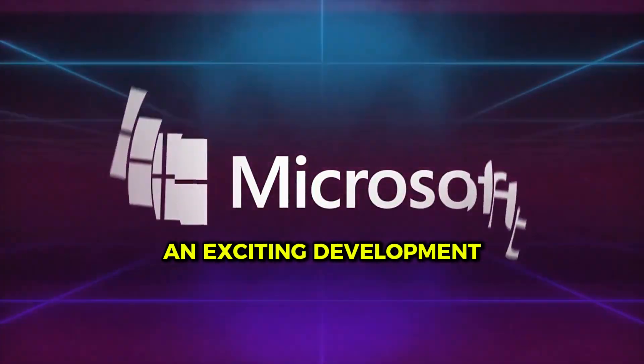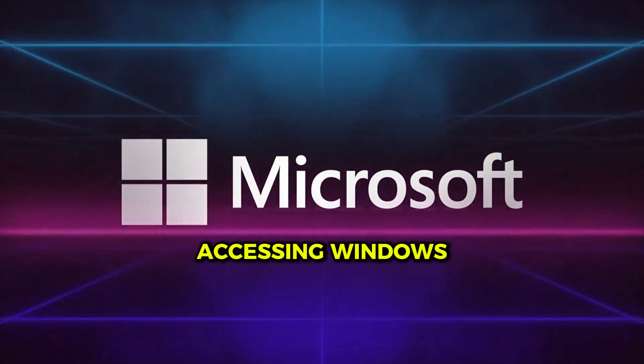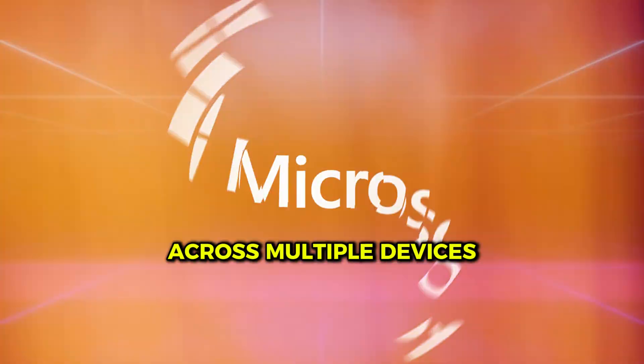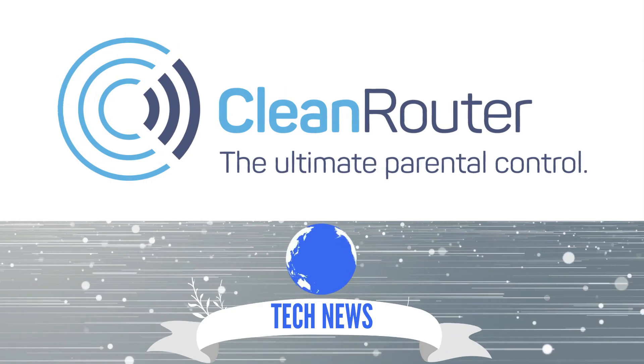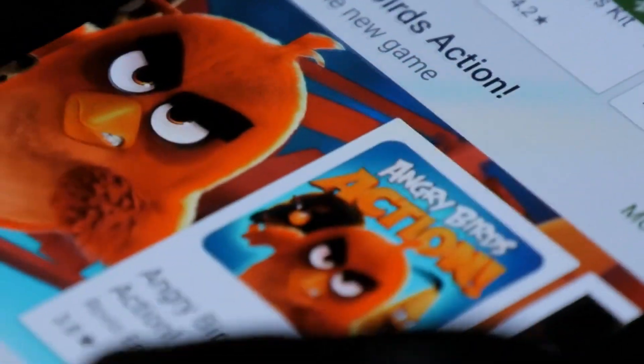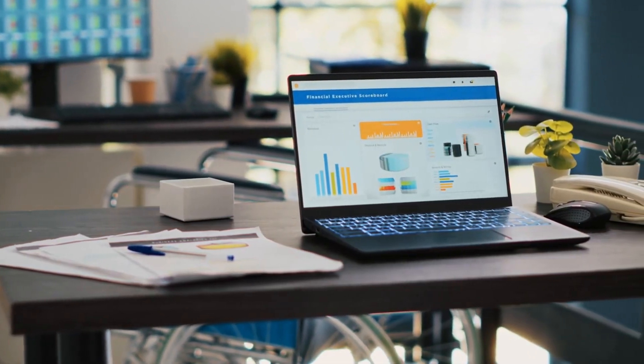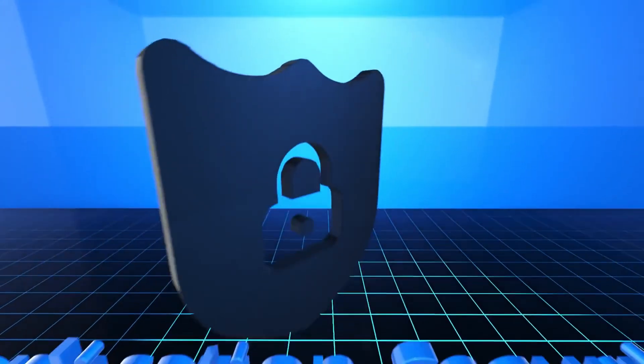Today, we're diving into an exciting development from Microsoft that could change the way we think about accessing Windows across multiple devices. Welcome back to the Clean Router channel. Microsoft is rolling out a brand new Windows app that supports macOS, iOS, iPadOS, Android, and even web browsers. This is a big leap in making Windows more accessible and versatile than ever before. And how does this development tie into Clean Router's mission to protect families online for the past 15 years? Let's explore these questions together.